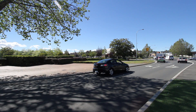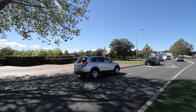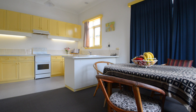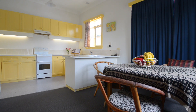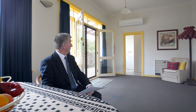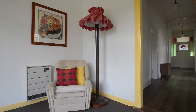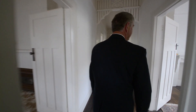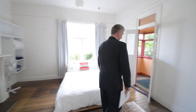Buses go very regularly and you're in the city within just a few minutes. And I'm sitting at the moment in a large open plan kitchen, dining, lounge room area, heated by an almost brand new heat pump. Very neat. Down the hallway there are four large bedrooms, which is quite unusual for Infamay houses.